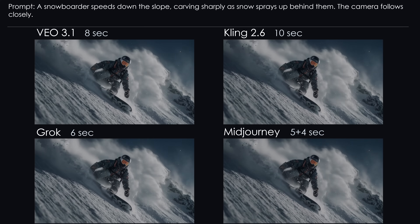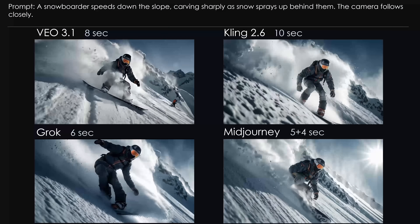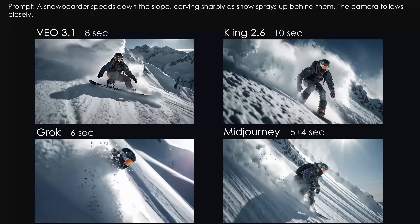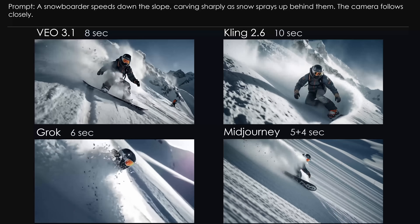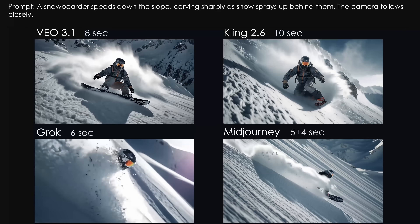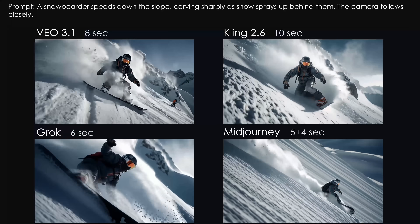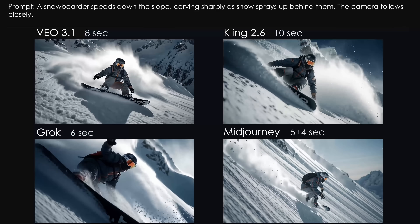Challenge 6: Snowboard Fun. After the calm visuals, let's bring back some action — a snowboarder carving down the slope. Veo looks good; the snow is realistic and movement is smooth, although Veo seems unaware that carving usually involves turning. Kling also looks very strong — clean technique, definitely an advanced rider. With Grok, it looks like the rider might trip at any moment — possibly the last run after an après-ski party. Midjourney feels like it's trying to surf ocean waves instead of snow, though still not terrible. Conclusion: snowboarding is harder than it looks; Veo and Kling are my favorites here.